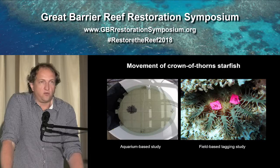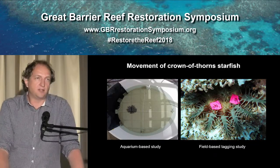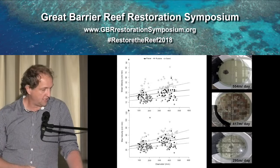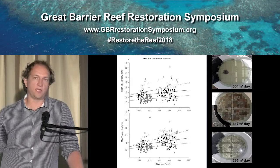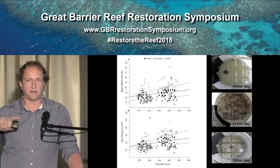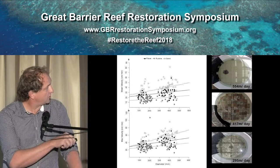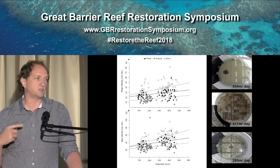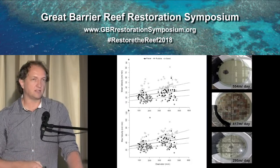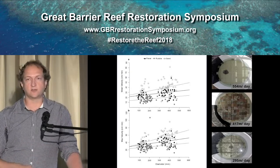We're studying movement in two ways: placing Crown of Thorns in a tank to measure traversal speed, and tagging CoTS in the field using flagging tape on their spines as a short-duration method. In the tank we're measuring maximum movement rate over different substrates - sand pavers equivalent to consolidated carbonate reef, and complex rubble. Starfish move fastest over sand, slower over pavers, and slowest over rubble. There's also a very strong size effect where larger starfish move faster. An average-sized starfish of 30-40 centimeters can move 500 meters a day across sand, about 400 meters across reef, and 300 meters across rubble.